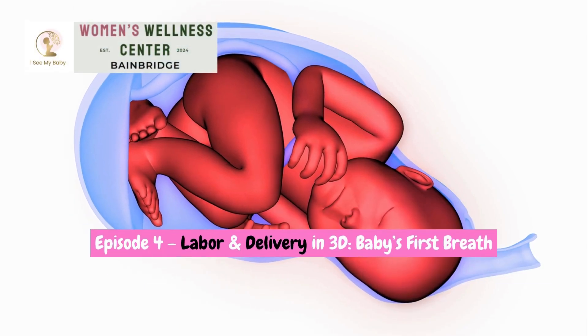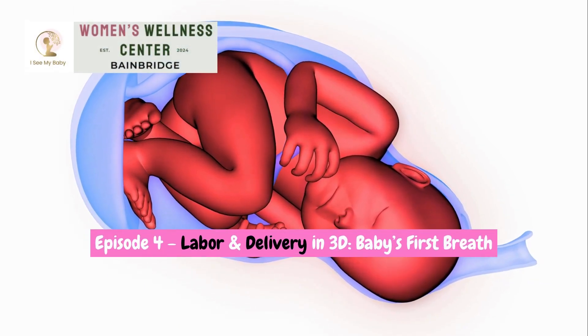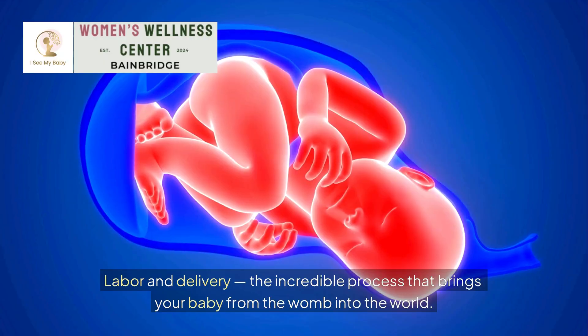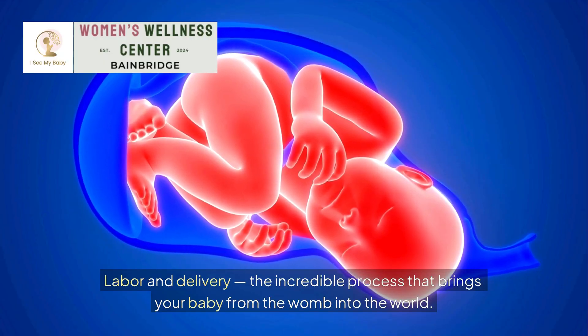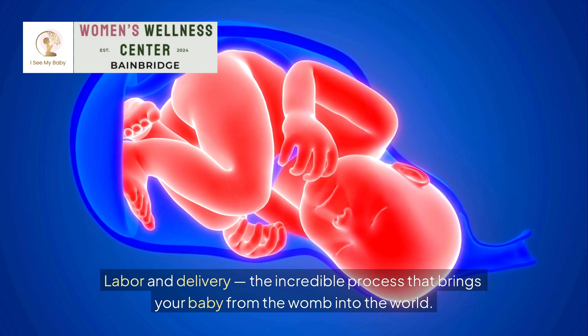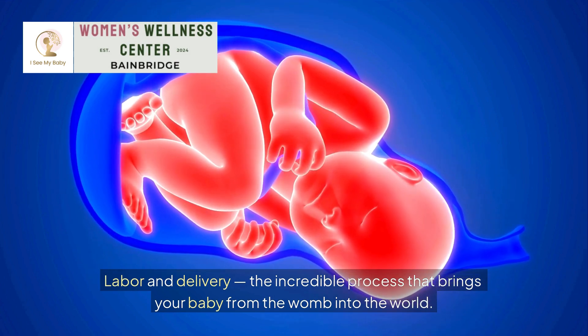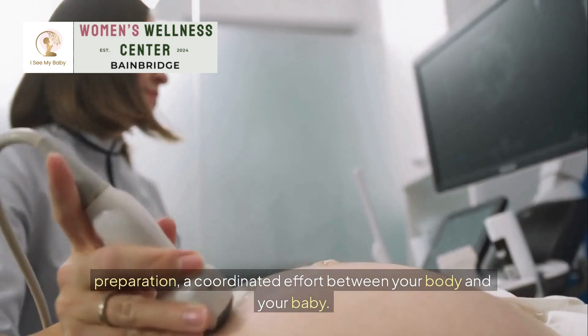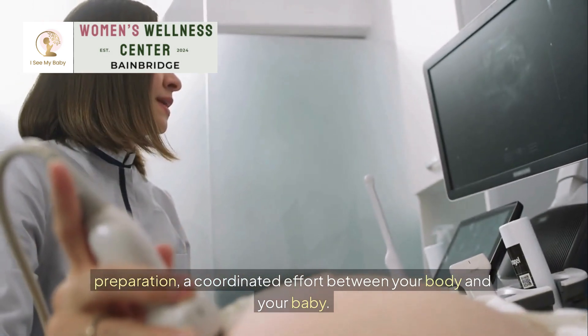Episode 4: Labor and Delivery in 3D. Baby's First Breath — The Big Moment Is Here. Labor and delivery: the incredible process that brings your baby from the womb into the world. This is the culmination of months of growth and preparation, a coordinated effort between your body and your baby.